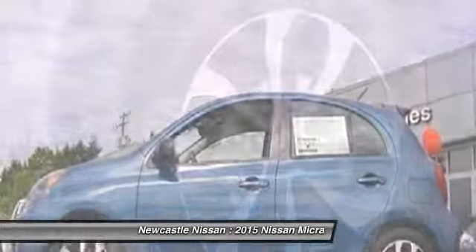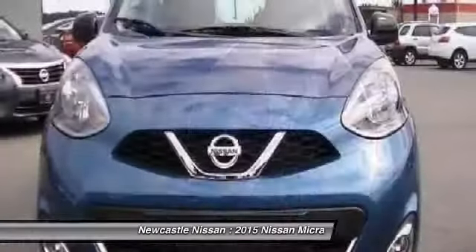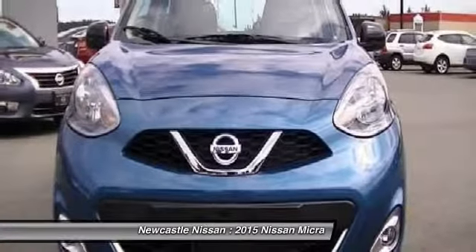This is what happens when Nissan engineering, performance, and capability all come together in a fun, reliable car made for your roads and your life.